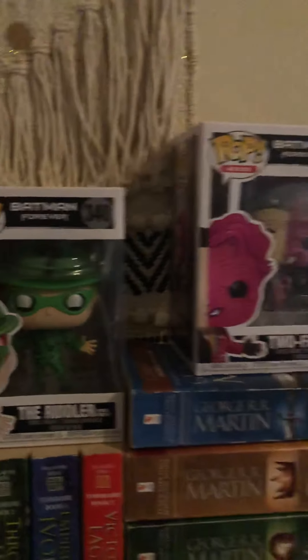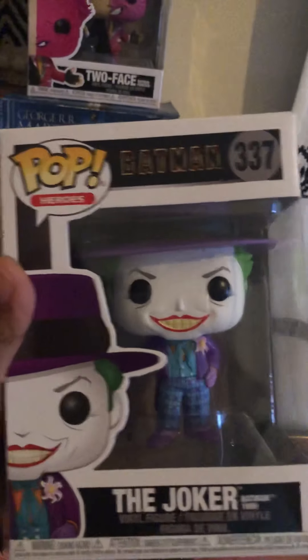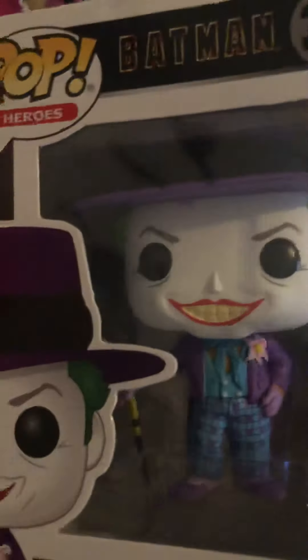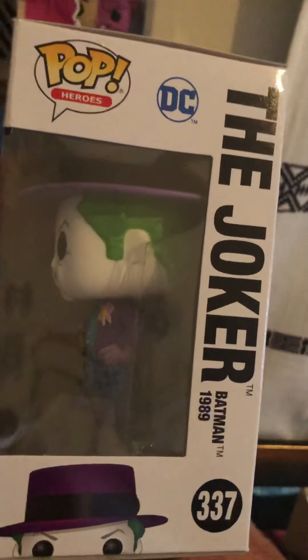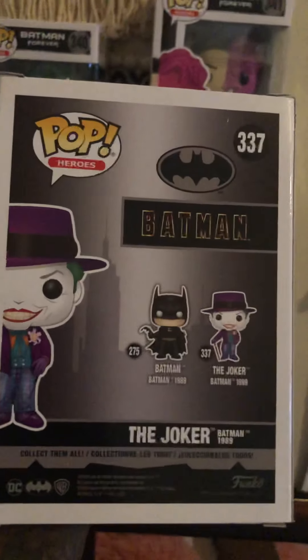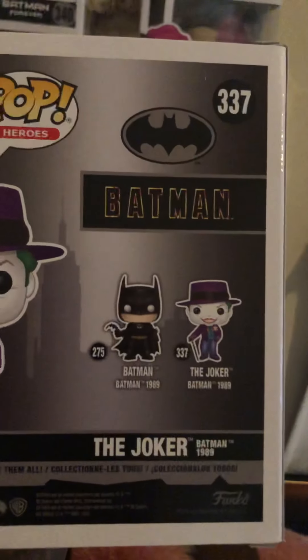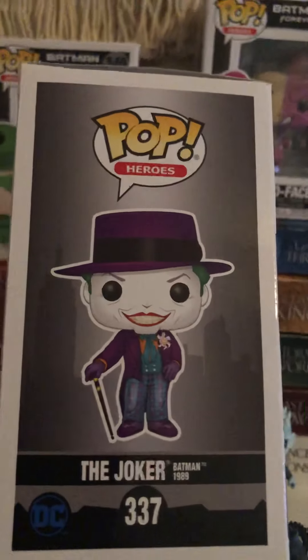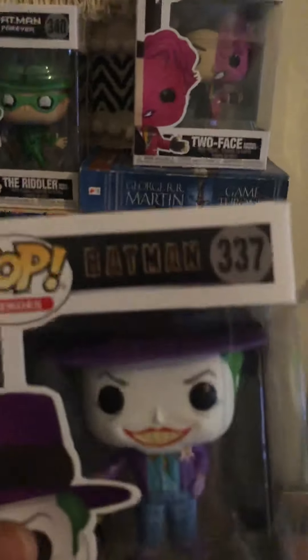The next one I found — look at it — it's the Joker, you guys, with his top hat. So detailed. He has a king card in his hand, so detailed you guys. This is the side — Batman 1989 Joker. This is the back. I've got to find that Batman number 275 — the Batman 1989 one. And this is the side.